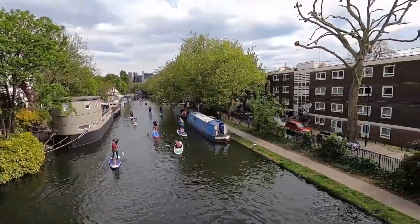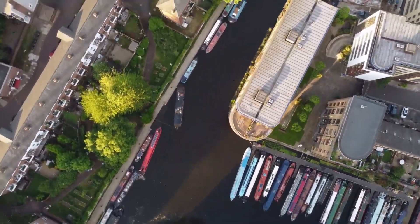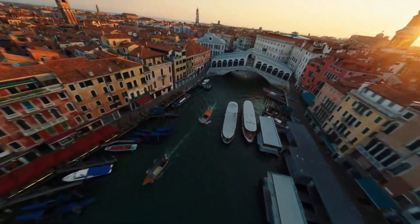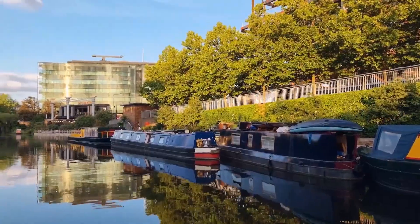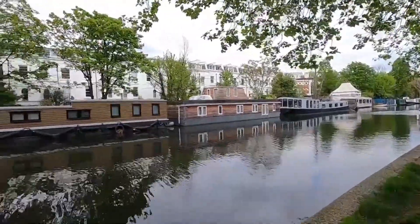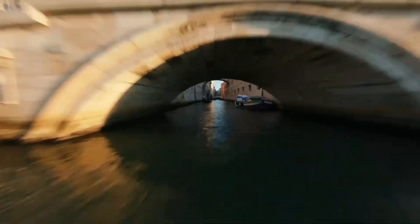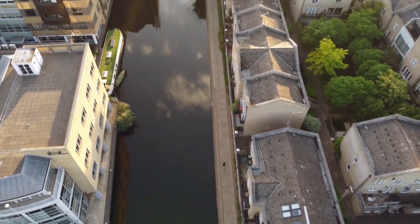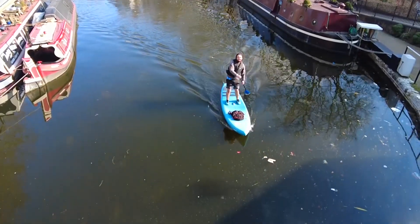Experience the magic of Little Venice, a hidden gem where Regent's Canal meets the Grand Union Canal. Embark on a journey through picturesque waterways adorned with colorful houseboats surrounded by lush greenery. Take a leisurely stroll along the canals, savor the charming atmosphere, and indulge in the idyllic beauty of this hidden oasis. Little Venice offers a serene escape from the city, allowing you to unwind and embrace a slower pace.